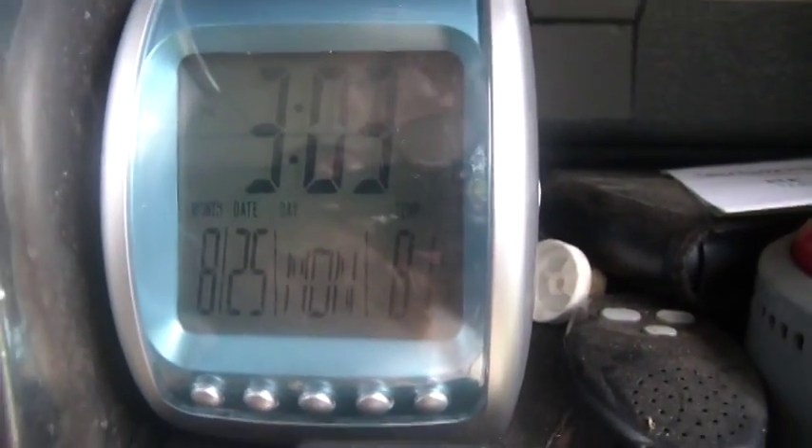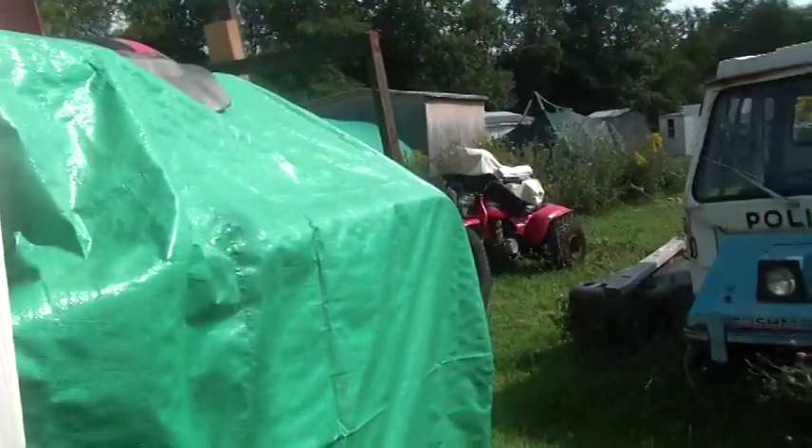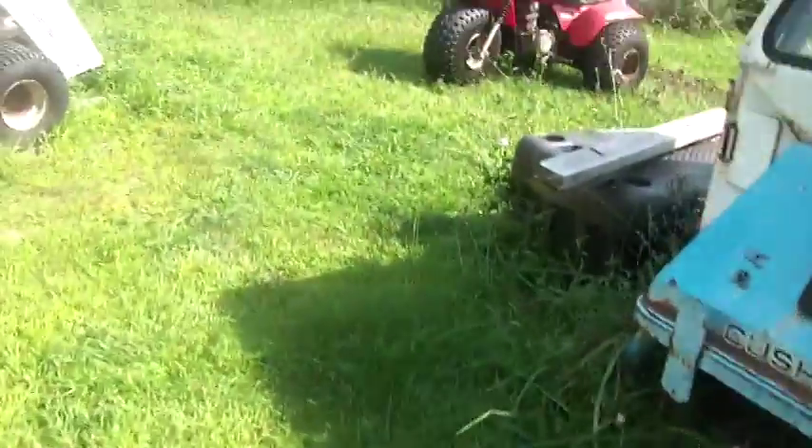Hi folks, welcome back to the horde. It's about five after three, August 25th, Monday, 81.3 degrees - that one says 79. My batteries aren't fully charged; they really should be, it's gotten quite a bit of sun today. Right here it reads 26.3 centigrade. Going through the routine of cleaning out the garage.